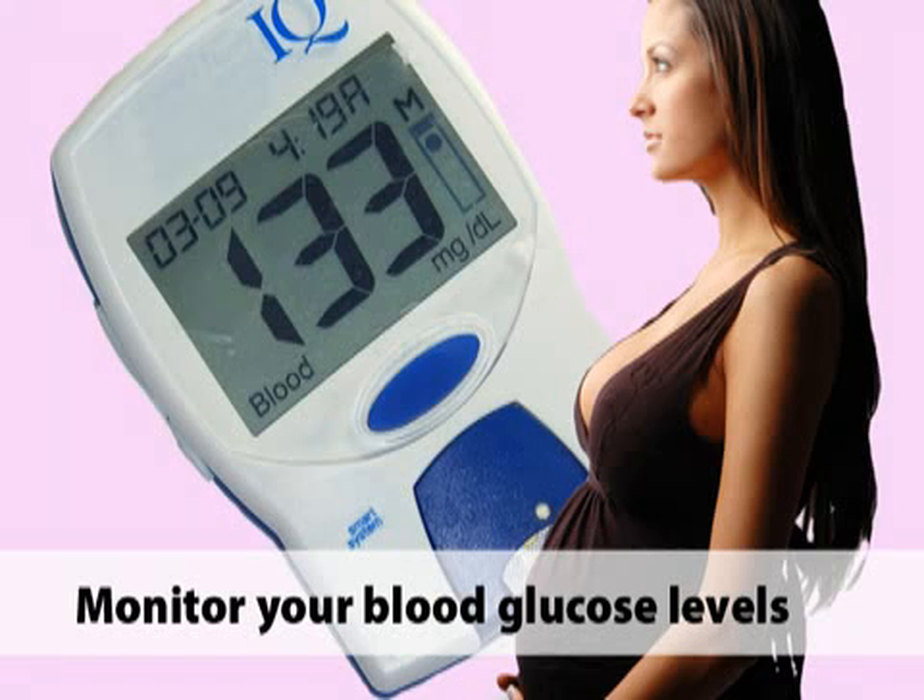If you have gestational diabetes, you will need to monitor your blood glucose levels several times a day to keep you and your baby healthy during pregnancy. Here are some simple ways to keep blood glucose normal. Gentle exercise, like brisk walking or swimming, is essential for women with gestational diabetes. Because physical activity transfers glucose to the body's cells, it helps eliminate sugar buildup in the blood.